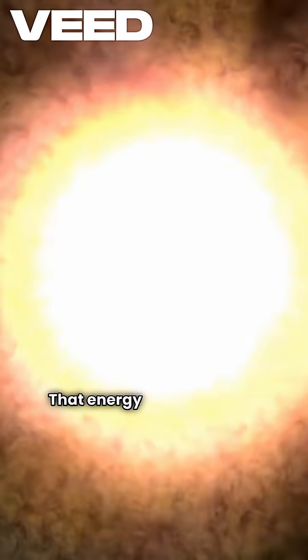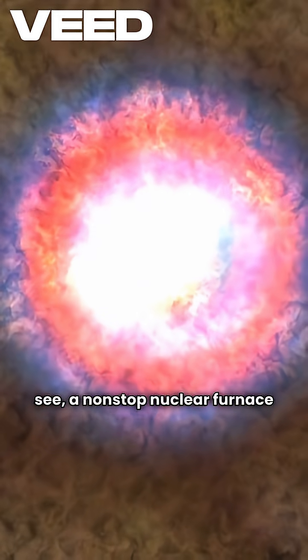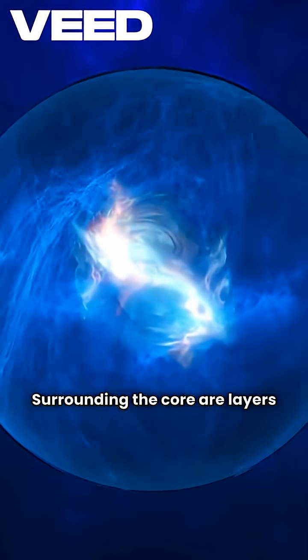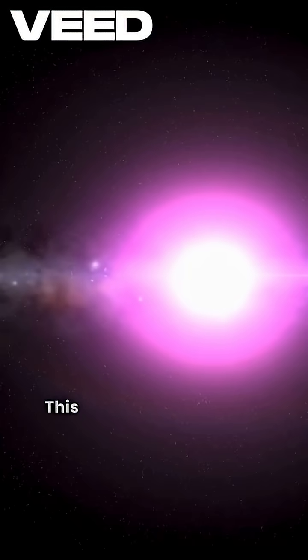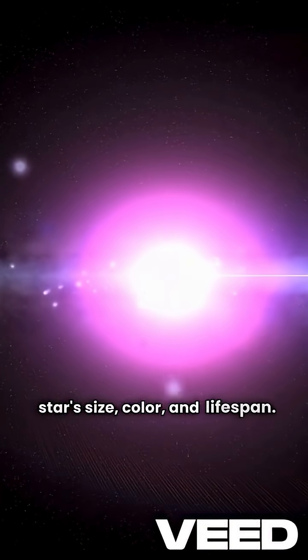That energy is the light and warmth we see — a non-stop nuclear furnace powering the star. Surrounding the core are layers of gas and radiation, creating an invisible push against gravity's pull. This tug-of-war shapes a star's size, color, and lifespan.